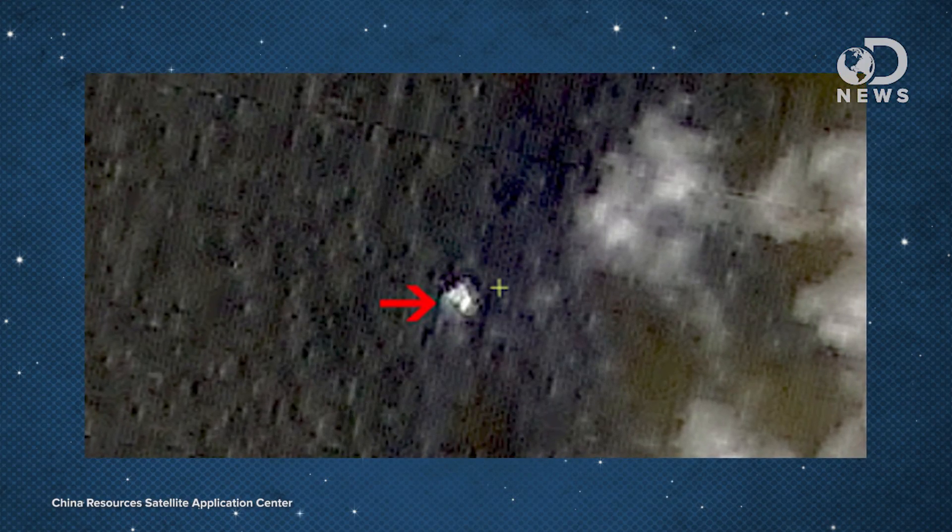With regard to the missing Malaysian airline, NASA is looking through the archives of their satellite data to see if any equipment was over the area at the relevant time. China's satellites spotted some debris on Sunday, but it's just small pieces of debris and it's in a constantly moving ocean, so they're difficult to identify. So far, no one has found anything of substance.